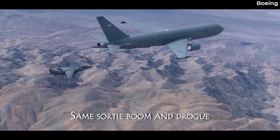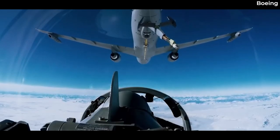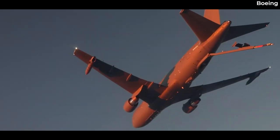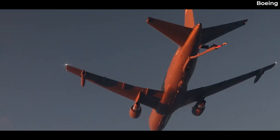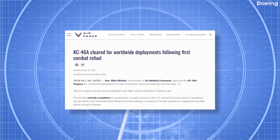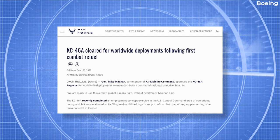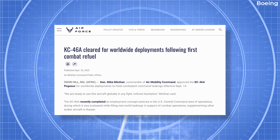In September 2022, the US Air Force officially approved the KC-46A Pegasus for worldwide deployments to meet combatant command taskings. The declaration came after the KC-46 successfully refueled two F-15E Strike Eagles in the skies above Qatar.